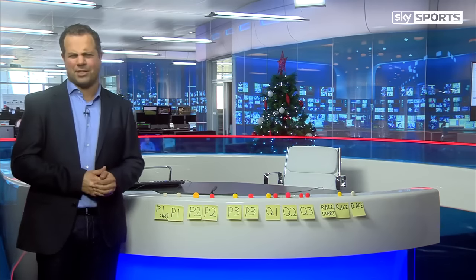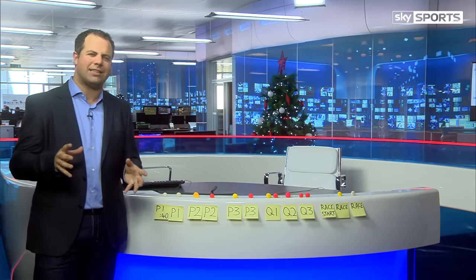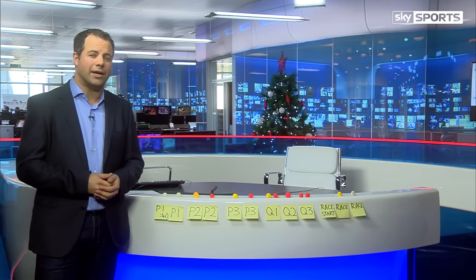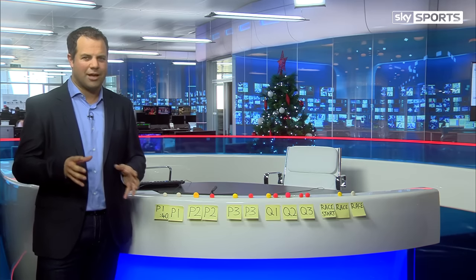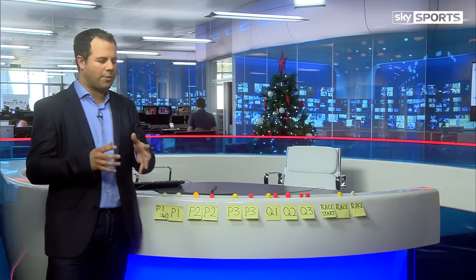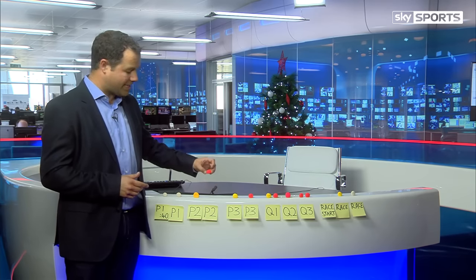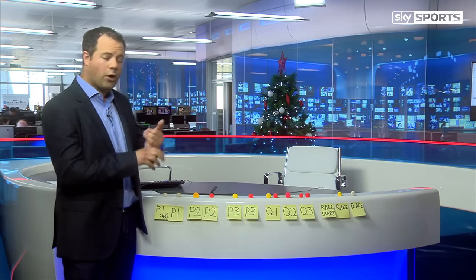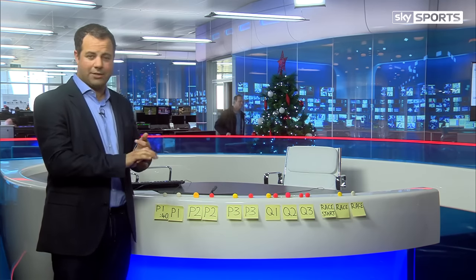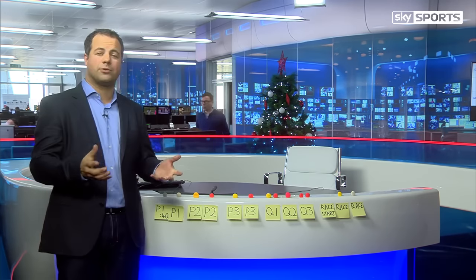Hello there, happy Christmas and welcome to this rather special notebook where we're going to explain F1's new tyre rules. You might have seen this announced a month or so ago. I had to read the rules about four times before I fully got to grips with it, and I've spoken to Pirelli and a lot of the teams. We're going to explain with the help of my daughter's Play-Dohs, which are representing a set of tyres, exactly what compounds they can use for the first three races, how many they get, how the teams select them, and how it's going to affect the racing.